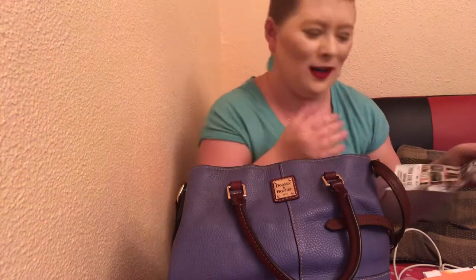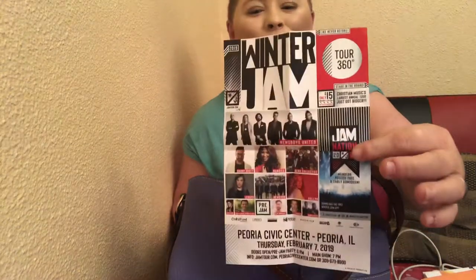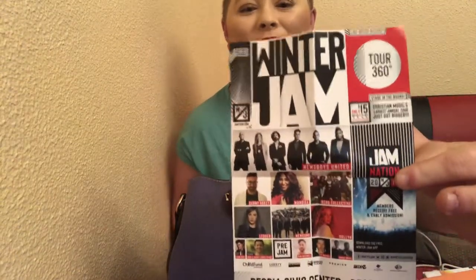I always like going to Winter Jam — I like going to concerts. So I have this advertisement flyer in my purse about Winter Jam to remind me to go there or to purchase Winter Jam passes. It looks like this, and these are all the concert performers that are going to be coming.